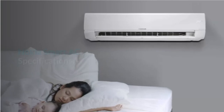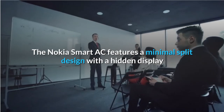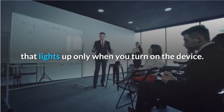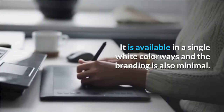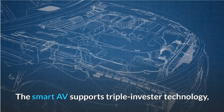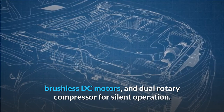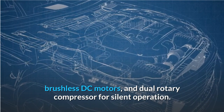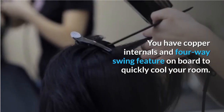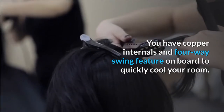The Nokia Smart AC features a minimal split design with a hidden display that lights up only when you turn on the device. It is available in a single white colorway and the branding is also minimal. The Smart AC supports triple inverter technology, brushless DC motors, and dual rotary compressor for silent operation. It also features copper internals and a four-way swing to quickly cool your room.